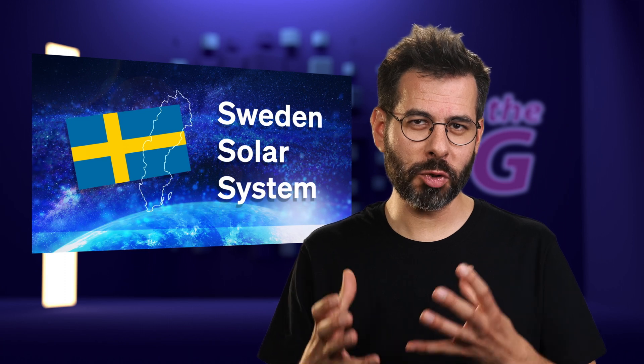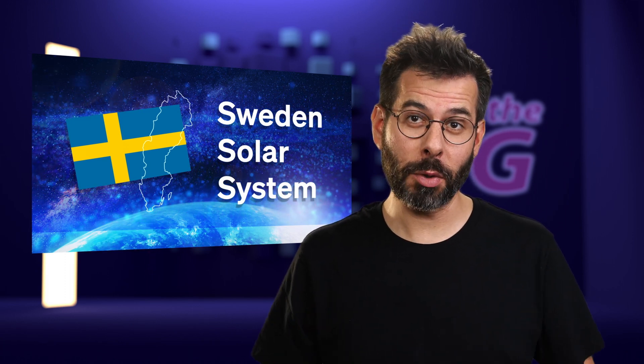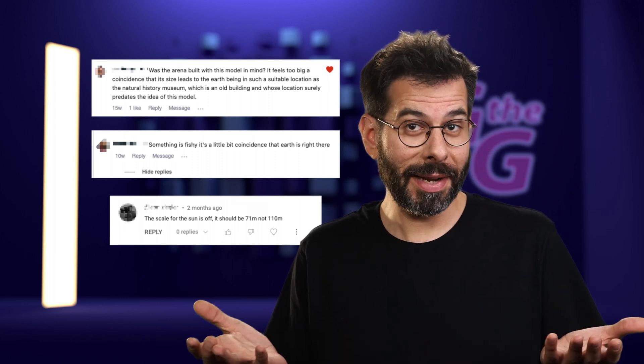Welcome back to the channel. I'm gonna go straight to the point. Is there something wrong with the scale of Sweden's solar system, the world's biggest scale model of our solar system? According to a few comments to my last videos, the answer is yes. But is there really?